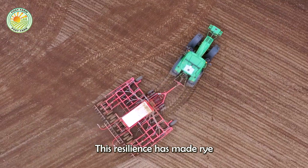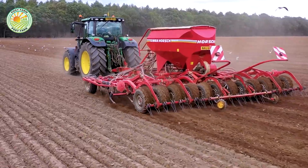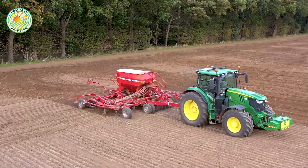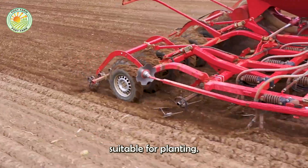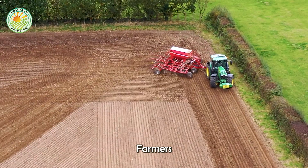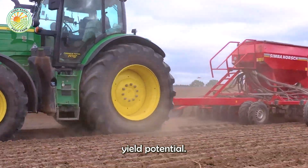This resilience has made rye an essential crop in northern Europe, Russia, and North America, where winters are severe. Soil preparation involves plowing to improve aeration, break up large clods, and create an even, smooth surface suitable for planting. Farmers then use seed drills to plant the rye seeds in precise, uniform rows, promoting strong growth and optimizing yield potential.